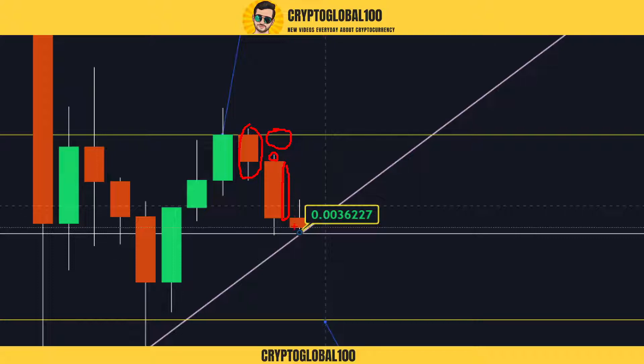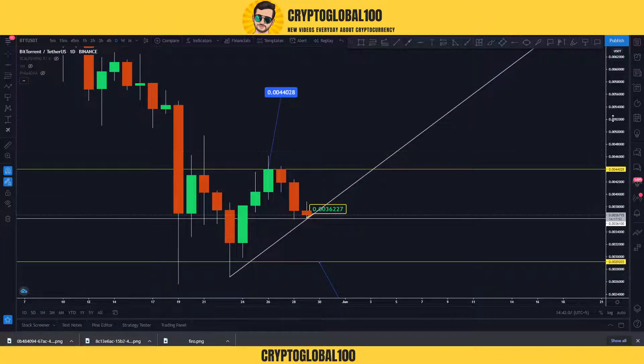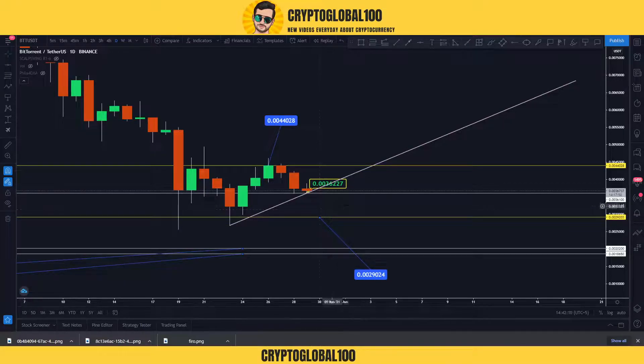Then again the price came down. You can see the price tried to break above — this was the swing high candle and it tested the previous swing high here, and got rejected from this area. So what does it show? It shows that the price is getting rejected from very little resistance. Right now the price is most likely to go down to 29,000. This is the current scenario — this is the short-term price analysis.